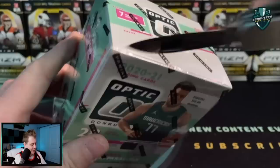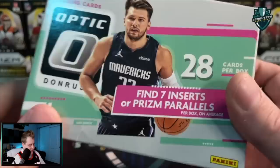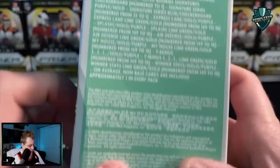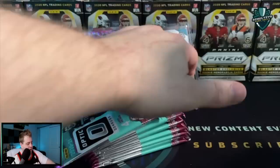Let me know in the comments — would you pay $46 like I did for an Optic basketball blaster? You get seven inserts or prizm parallels per box on average. You can only pull numbered parallels out of the cellos and blaster boxes coming from retail, and you get 28 cards per box, seven packs per blaster box total.